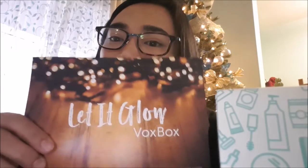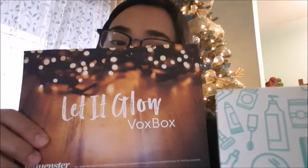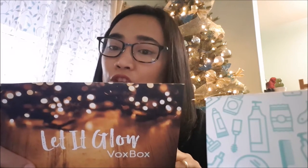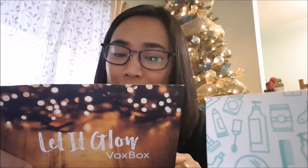And this is what's inside. So here it is — the Let It Glow Vox Box. Inside I have: Biore Charcoal Heating One Minute Mask, Charcoal Cleansing Micellar Water, Clarins Hydra Essential Cooling Gel, and the Revlon Volumizing Mascara.